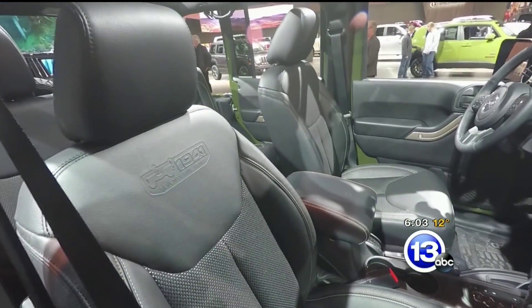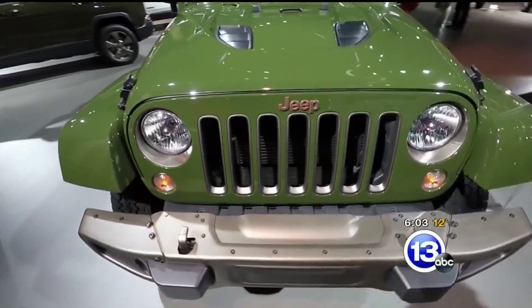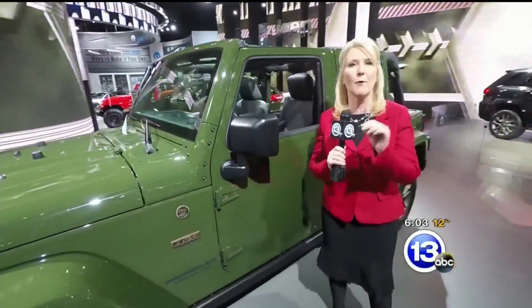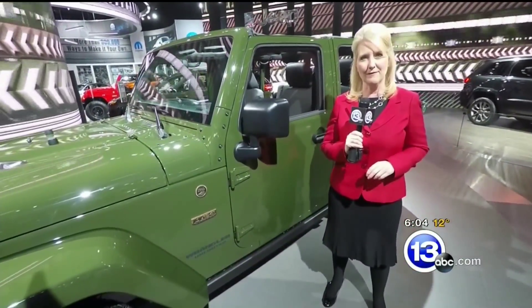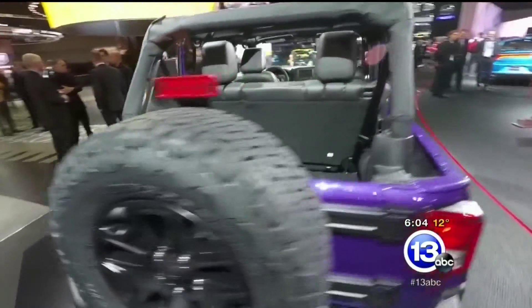Jeeps have been built in Toledo since 1941, and this edition is a nod to that 75-year history, as well as the vehicle's military roots. Jeep executives say the celebration of the brand's workhorse will continue throughout the year, with some special things planned for the city where it all began. There are red Wranglers and even purple Wranglers here at the Auto Show.